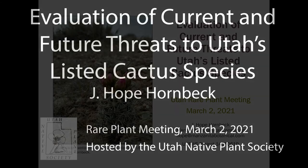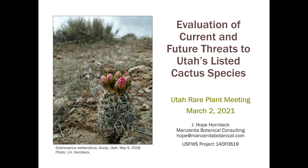Hello, everyone. My name is Hope Hornback. I am Manzanita Botanical Consulting, and this presentation is a summary of the recent evaluation of current and future threats to Utah's five listed cactus species.